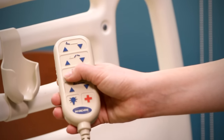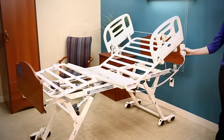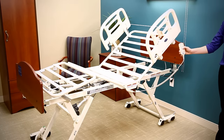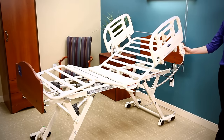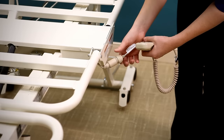The fluid and impact-resistant eight-button hand pendant includes an auto-contour feature that simultaneously raises both the head and knees, helping keep residents comfortably in place while being better positioned for reading, watching TV or talking to family members. For maximum convenience, the pendant can be attached to either side of the bed.